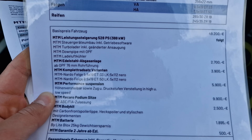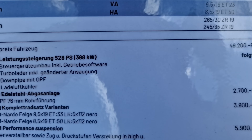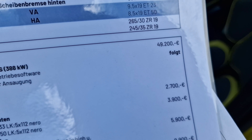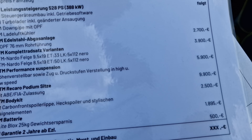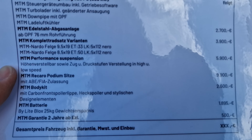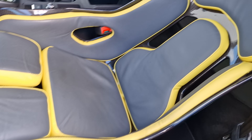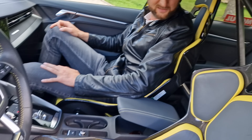We have a price list here. The base price of the car is almost 50,000. The performance upgrade still needs to be announced — probably around 15,000. The Recaro Podium seat is probably the most expensive seat you can get: carbon fiber, with FIA homologation as well.